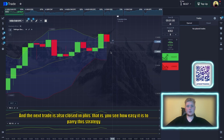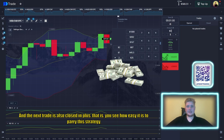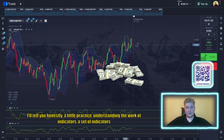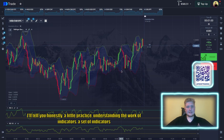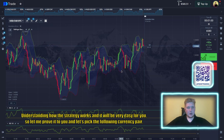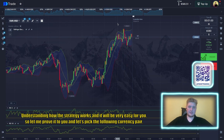The next trade also closes in profit. You see how easy it is to carry out this strategy. Honestly, with a little practical understanding of how the indicators and strategy work, it will be very easy for you. Let me prove it — let's pick the following currency pair.